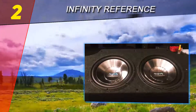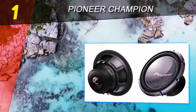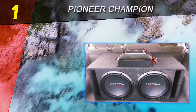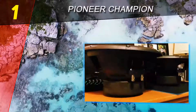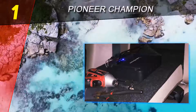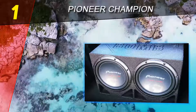Coming in at number one on our list is the Pioneer Champion. A good subwoofer is essential for the best car audio possible — with one, you'll feel the music as much as you hear it, like you're at a concert. The Pioneer Champion series provides just that: a full-bodied audio experience with the deepest frequency response and the highest power handling ratings, including a 96 decibels sensitivity rating.